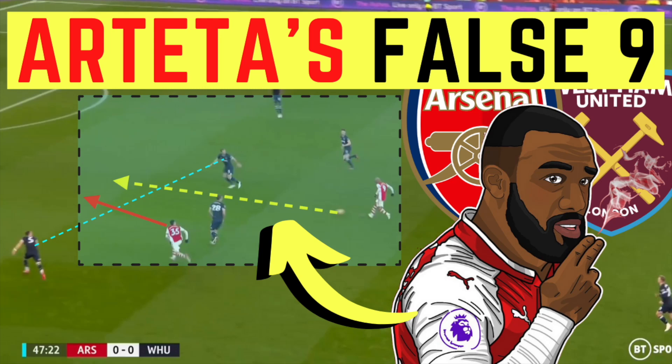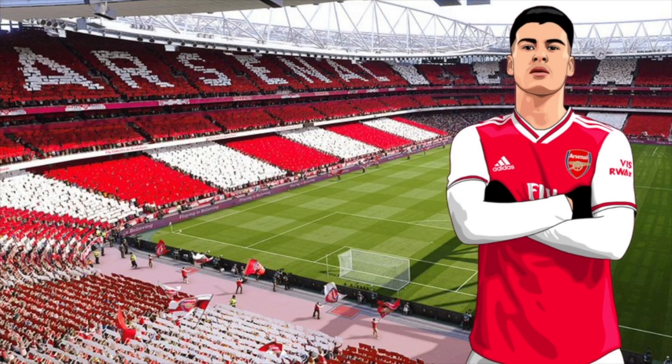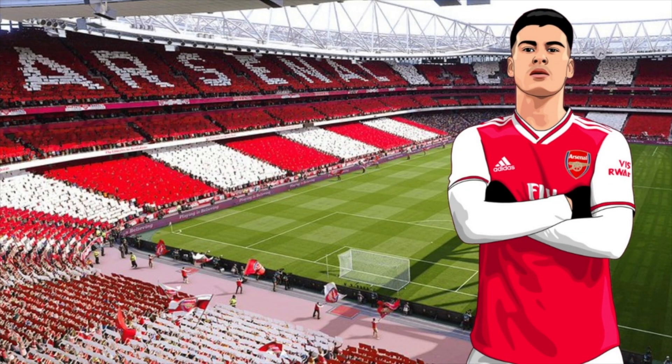How Mikel Arteta used Alexander Lacazette as a false nine to unlock West Ham's defensive shape. For Martinelli's goal which put Arsenal into the lead, we saw Arsenal do what they had struggled to do throughout the rest of the game, which was break the lines of play — getting the ball in behind West Ham's midfield line.